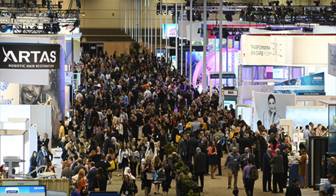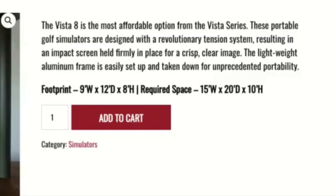The Vista 8 base unit is the most portable and most affordable simulator in the Vista series lineup. The footprint for this unit measures 9 feet wide, 12 feet deep, and 8 feet high. The Vista 8 requires a space measuring 15 feet wide, 20 feet deep, and 10 feet high.